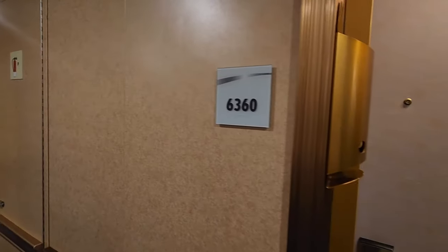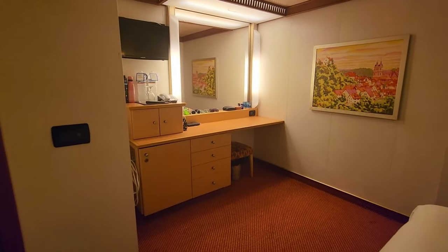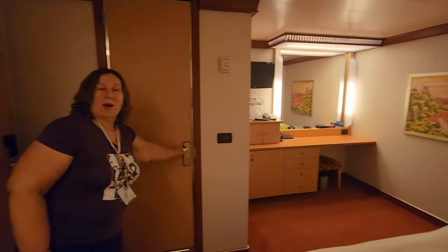This is another room tour of Carnival Dream cabin 6360 by Rob and Jan Can Crew. This is cabin 6360 on the Carnival Dream. It's a square inside room on the sixth floor in the middle of the ship.